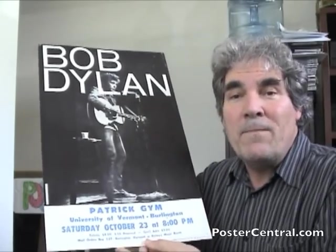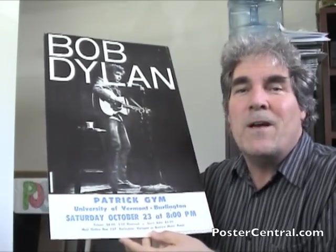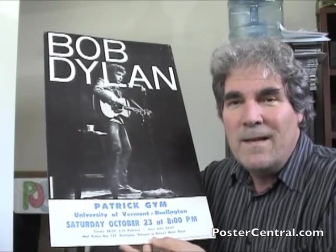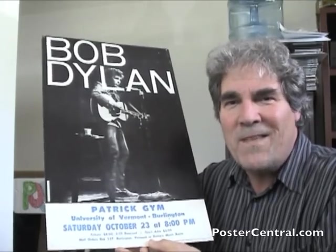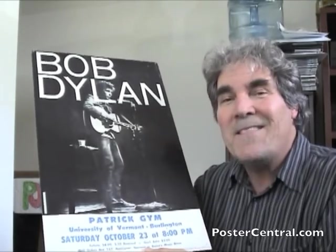So there we have it: a Bob Dylan 1965 classic concert poster from his Highway 61 Revisited Tour. Legendary artist, great poster, great music, and great fun, that's for sure. Hope you enjoyed it, and thanks for stopping on by.